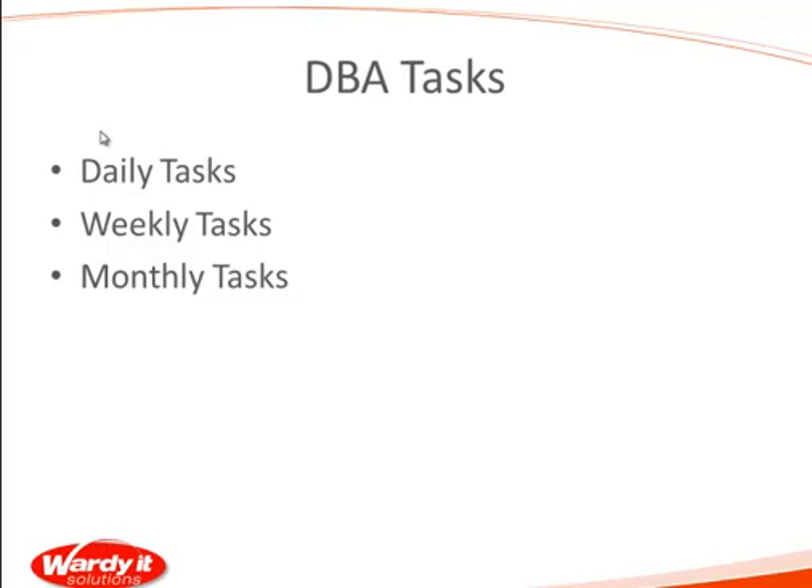Can anyone think about what a monthly task might be as a DBA that you should be doing in the organization? Who's got a monthly checklist at the moment?